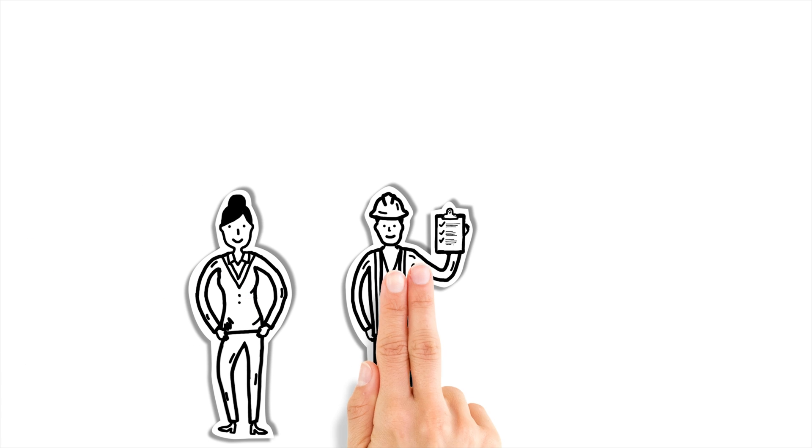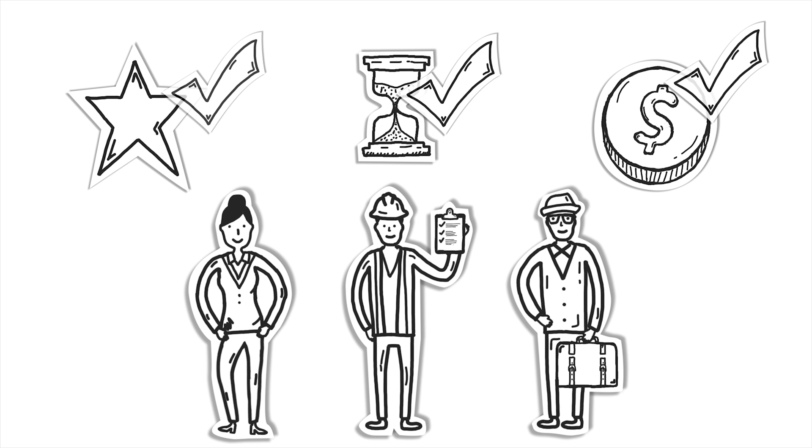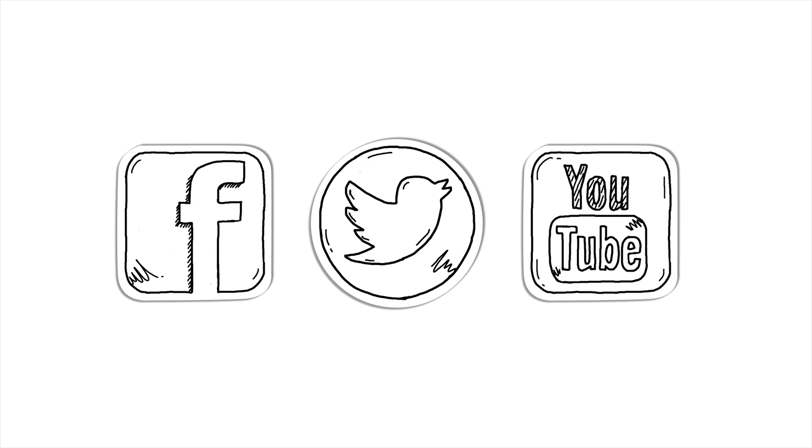Now Sarah, Joe, and Dave all have a solution that is simple, time-saving, and cost-effective. To learn more about Cloud and Hand Mobile Attendance, please visit SerialIO.com. And don't forget to follow us on Facebook, Twitter, and YouTube. Thanks for watching!